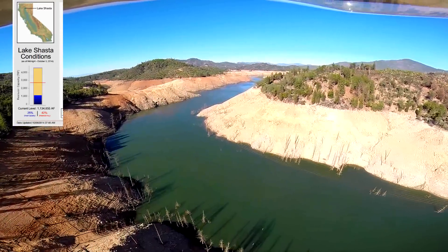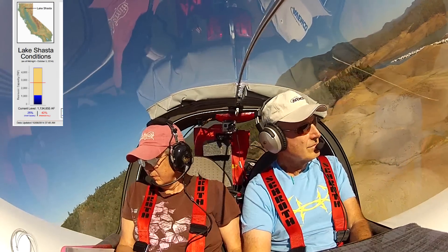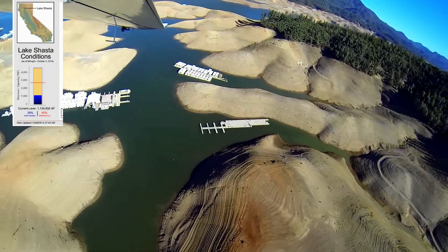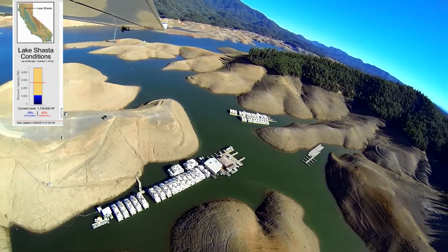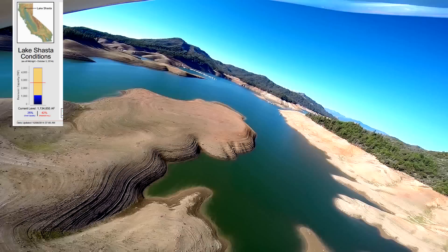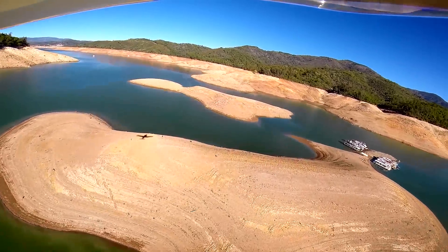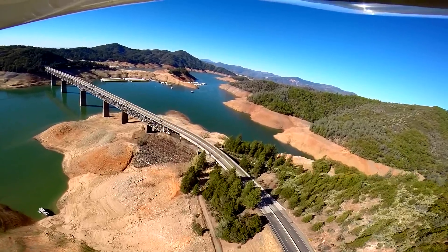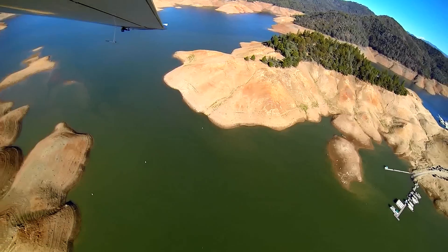Lake Shasta was built in 1948. It's the state's largest storage reservoir and it truly is huge. It essentially impounds four major rivers: the Pitt River, Squaw Creek, McLeod River, and Sacramento River. We flew over these four major arms of the reservoir, roughly east to west. When full to capacity, the big lake holds an astonishing 4.5 million acre feet — enough to fill 55 million swimming pools. Today it holds a paltry 1.1 million acre feet, or about 25% of capacity.